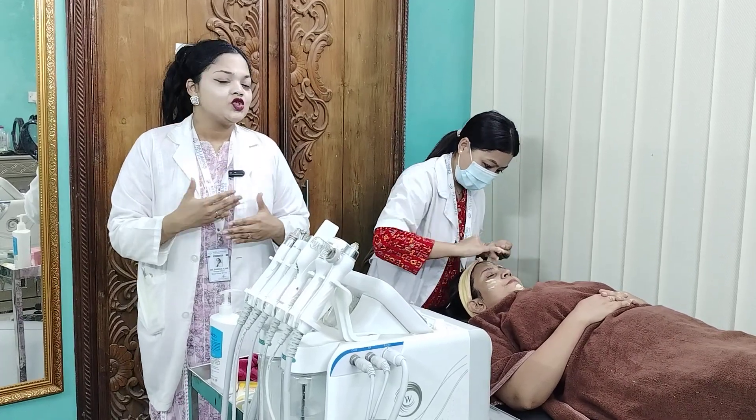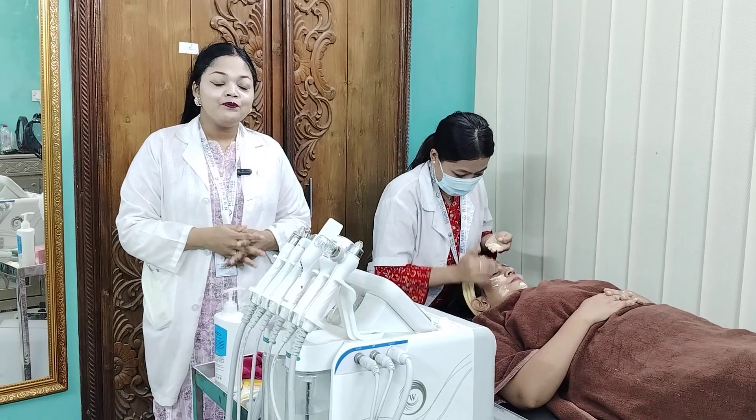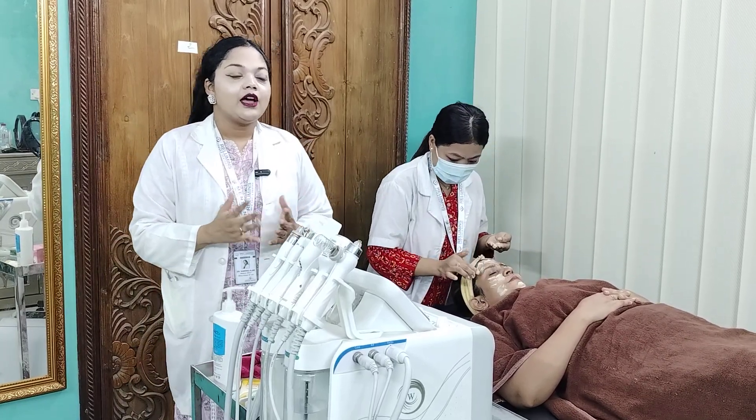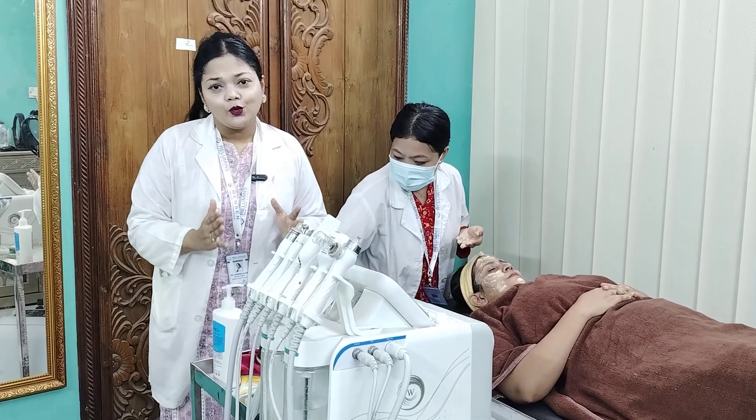We have been working on the skin, and as we continue with Hydro Facial treatment, we have seen results. My skin is very lightening and brightening. In this case, we have got solutions.